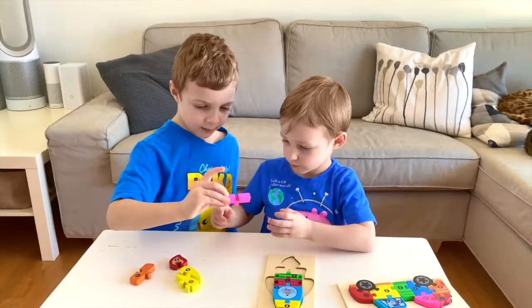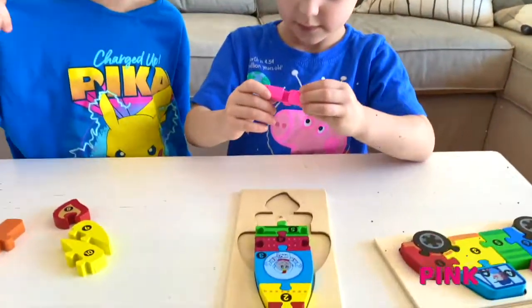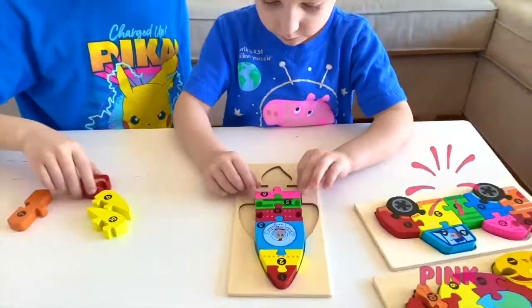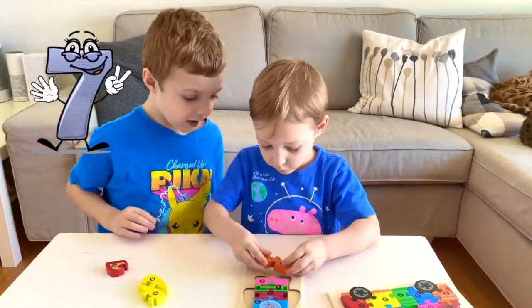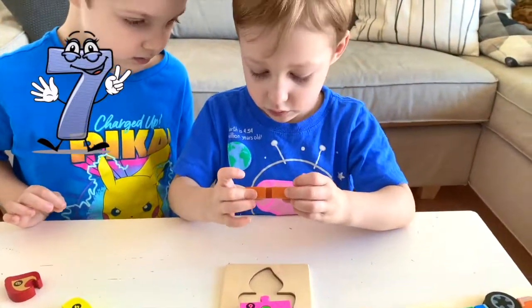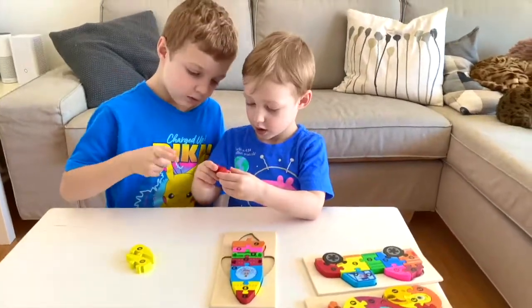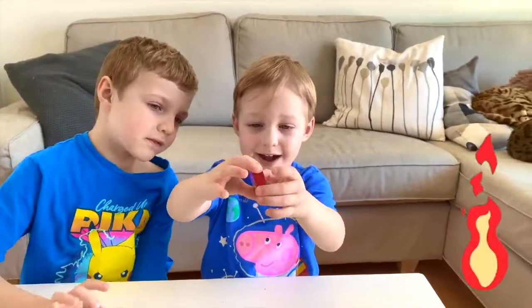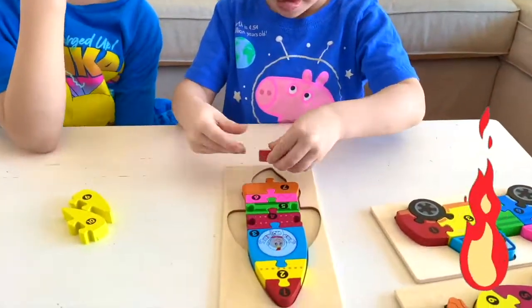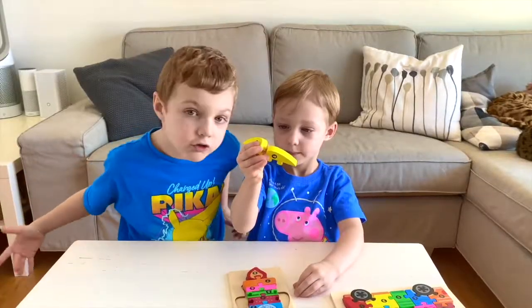Next comes number six. What color is it, Ryan? Pink. Good job! Our next number is seven. What color is it, Ryan? Good job. This is Ryan's favorite piece. We only have two pieces left.